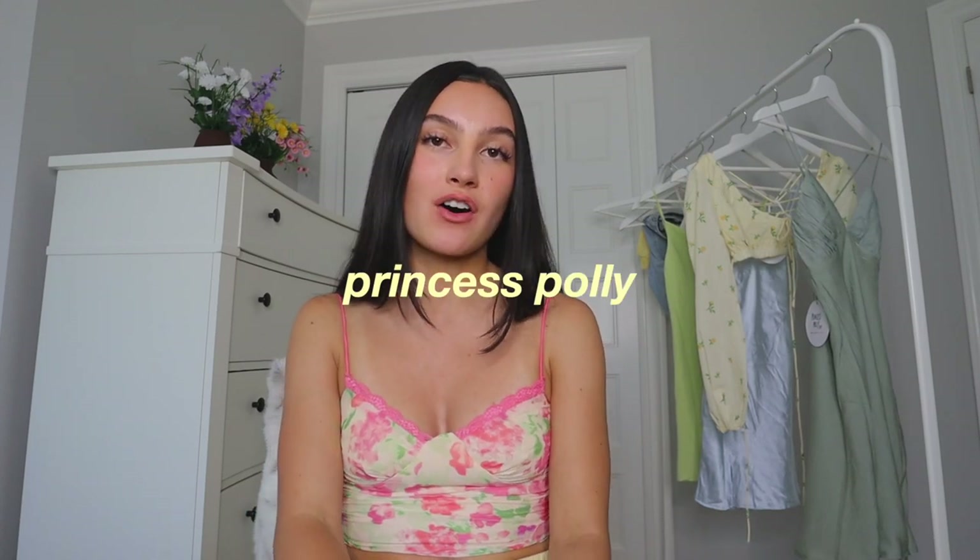Hello you guys, welcome to another video! I'm going to be doing a Princess Polly haul. Thank you so much to Princess Polly for sponsoring this video. I do have a coupon code for you guys to get 20% off and it is Michaela XO. I'll have everything linked in the description.